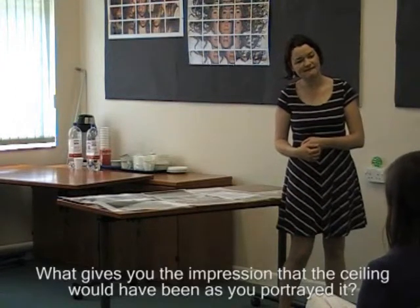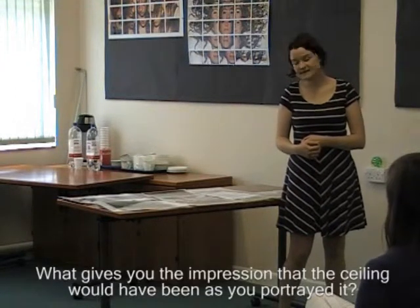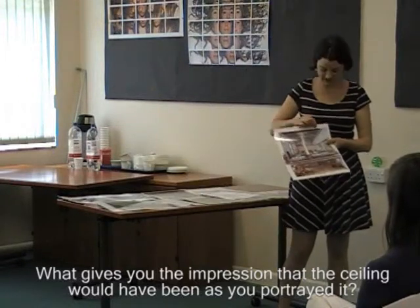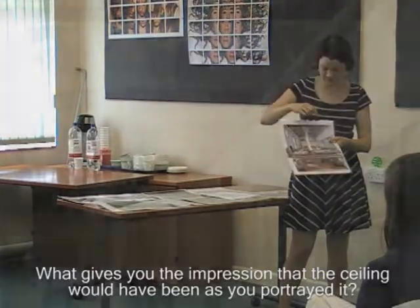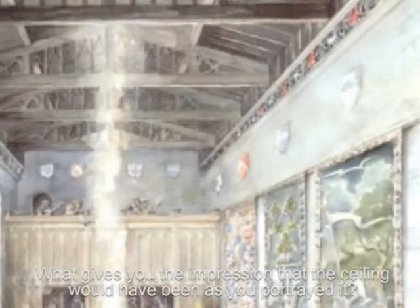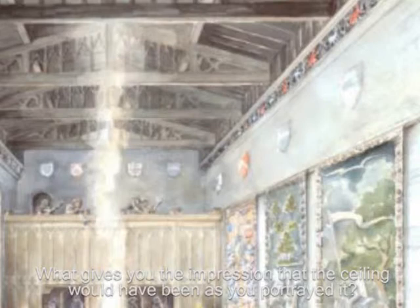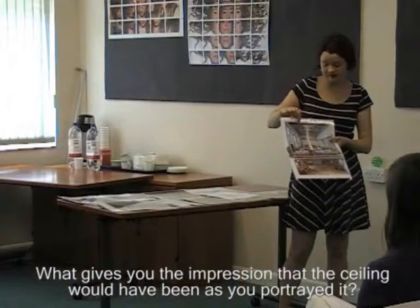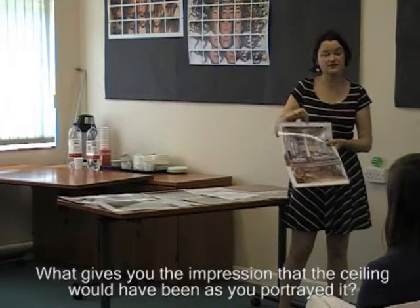What gave you the impression that the ceiling was as you portrayed it? There are a couple of things. The cornice — some of the cornice exists on the building — so we know that the ceiling rested on top of it, and that gives us a sense of the shape of the ceiling. But then it's also taking it from other medieval halls and other illustrations. So it's a combination of the archaeology of the building and other places.